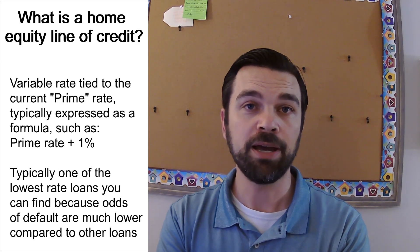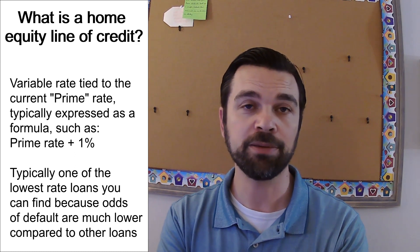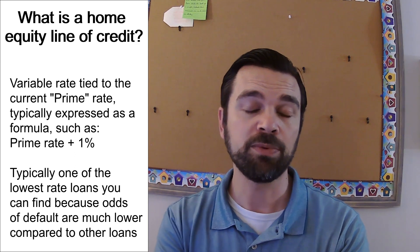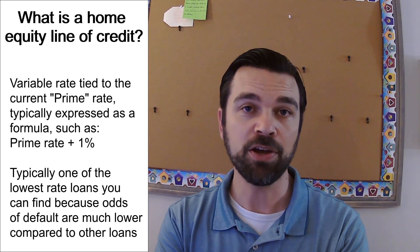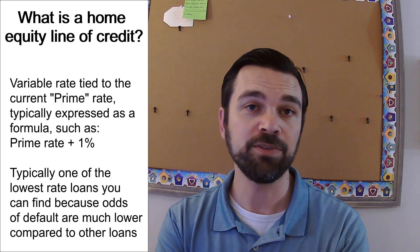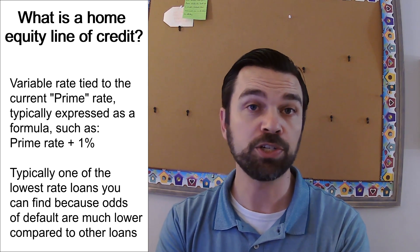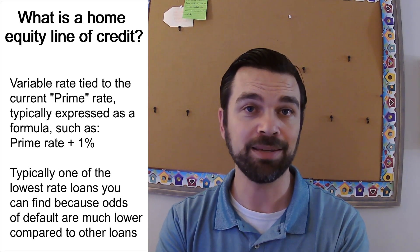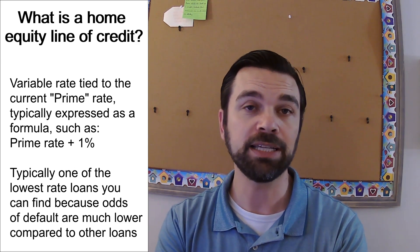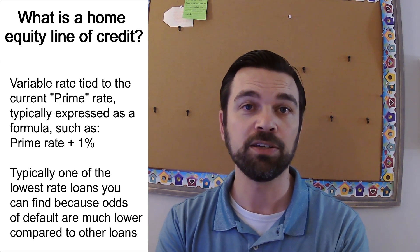Another thing about this product is that the rate is usually lower than most other products you can get, especially compared to a credit card, which is another line of credit. The reason is because it's tied to your house, and the bank knows that you're going to pay to protect your house. A credit card is an unsecured product tied to nothing except your credit, but a HELOC is tied to your house, so the rate is always going to be better.